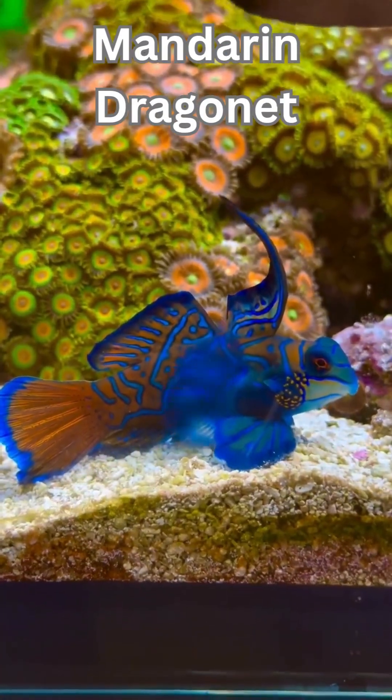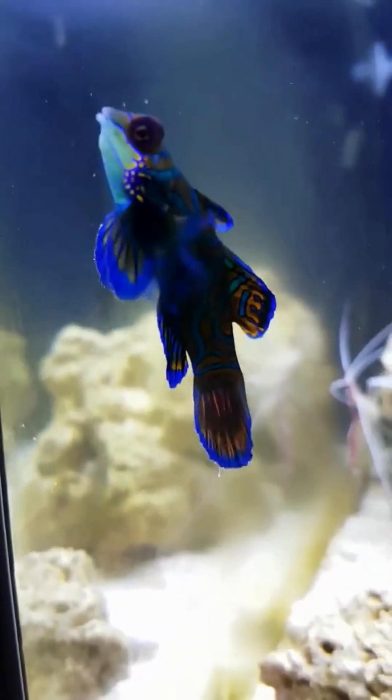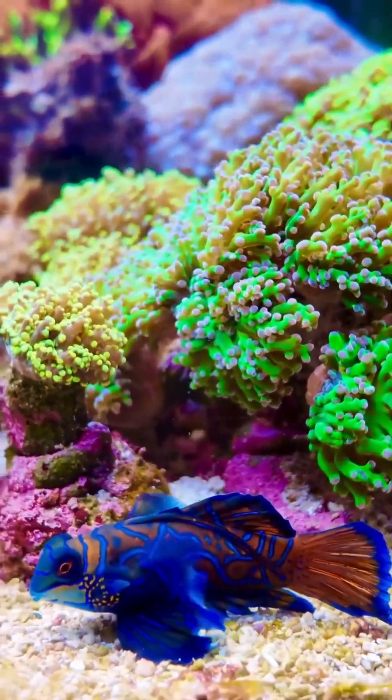Mandarin Dragonet. Unlike most, this flashy fish actually produces blue pigment. Its skin has special cells called cyanophores — rare and fabulous.